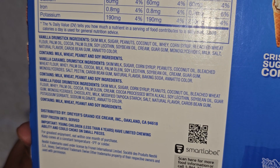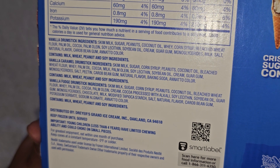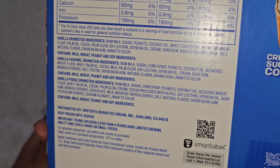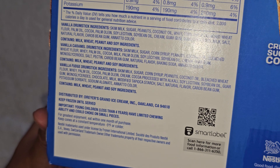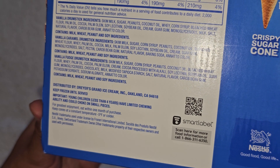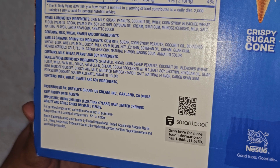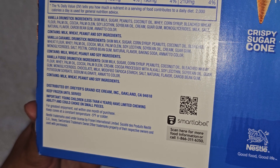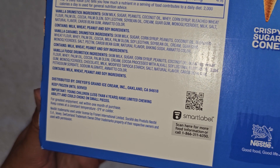Vanilla caramel drumstick ingredients: skimmed milk, sugar, corn syrup, peanuts, coconut oil, bleached wheat flour, whey, palm oil, cocoa, milk, palm olene, soy lecithin, soybean oil, cream, guar gum, monoglyceride, salt, pectin, carob bean gum, natural flavor, baking soda, and annatto for color. Contains milk, wheat, peanut, and soy. Vanilla fudge ingredients: skimmed milk, sugar, corn syrup, peanuts, coconut oil, bleached wheat flour, whey, palm oil, cocoa, palm olene, cream, cocoa processed with alkali, soy lecithin, soybean oil, guar gum, monoglycerides, chocolate milk, modified tapioca starch, salt, natural flavor, carob bean gum, potassium sorbate, sodium alginate, and annatto for color. Contains milk, wheat, peanut, and soy — if you're allergic, you might want to stay away.